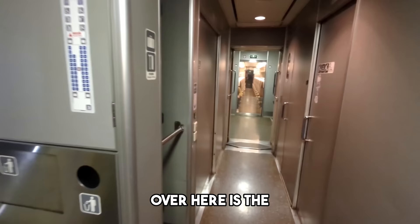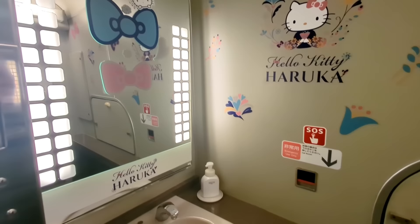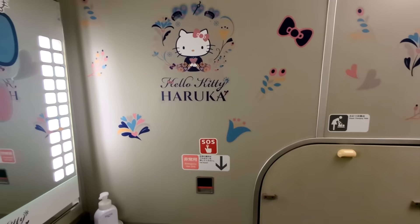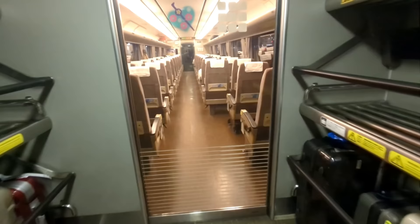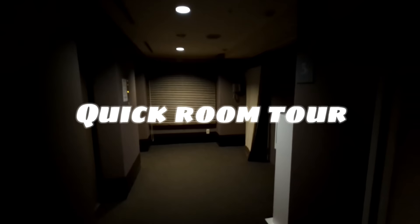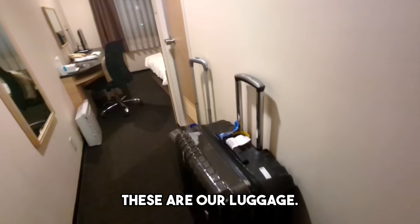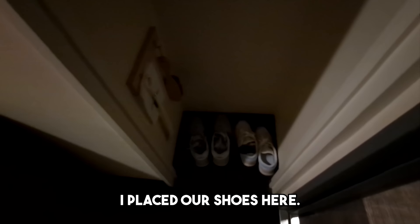Over here is the restroom area, with separate facilities for males and females. So guys, malapit lang tayo sa elevator. Dito na tayo sa Room 515. Ayan lang siya — dito lang gamit namin. And dyan ang ilagay sa patos namin. Dito yung ilagay ng mga coat.